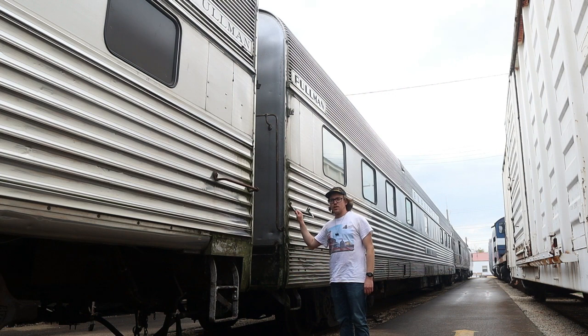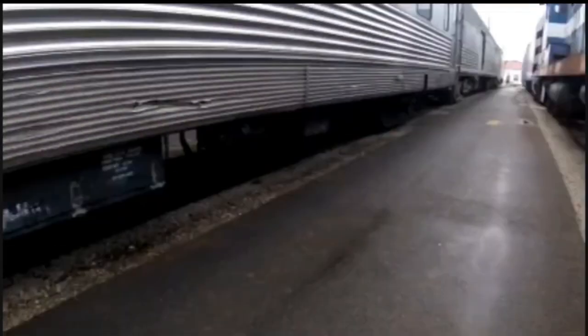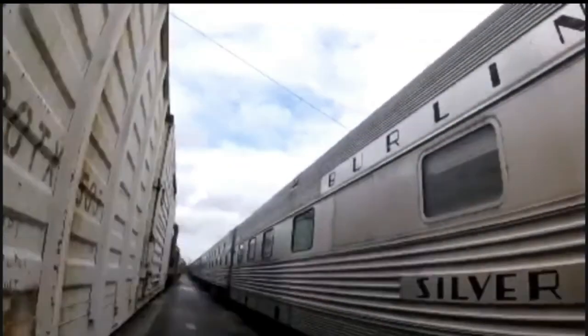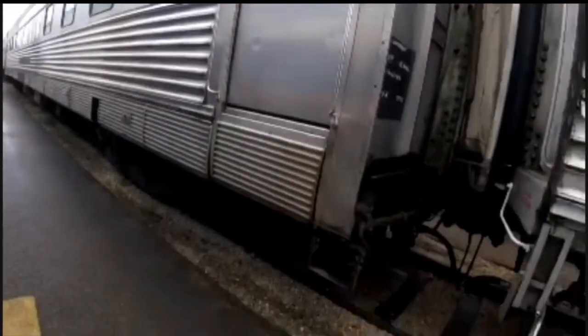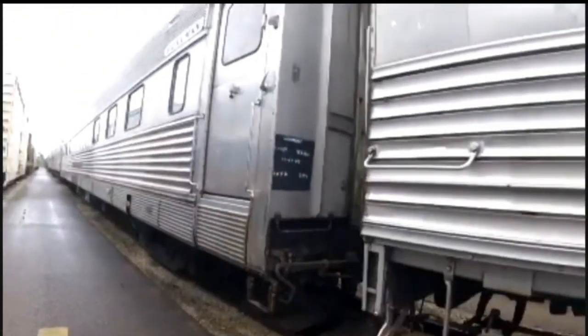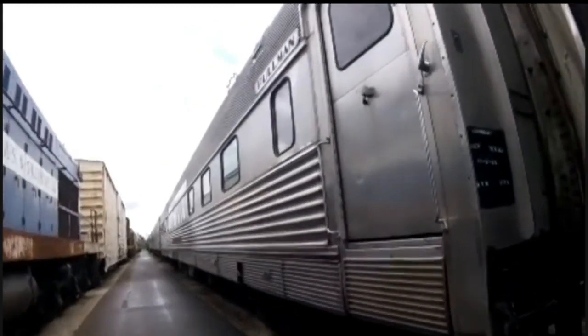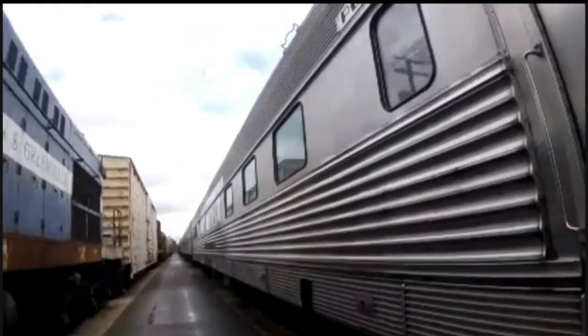What you see right now, right behind me, is Chicago, Burlington, and Quincy 493. Chicago, Burlington, and Quincy 493 was built by the Budd Company in Philadelphia, Pennsylvania in 1956 and is a sleeper car. The car is named Silver Ridge.